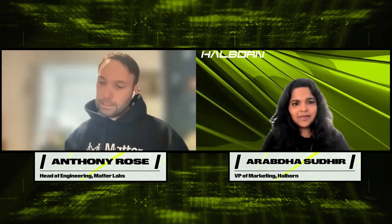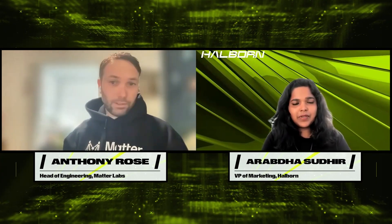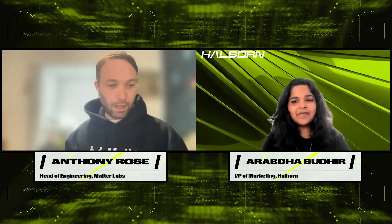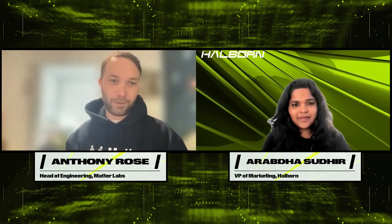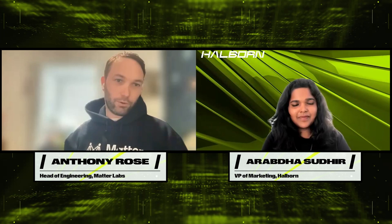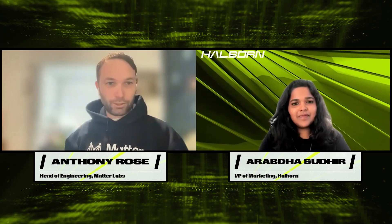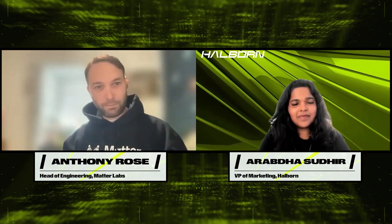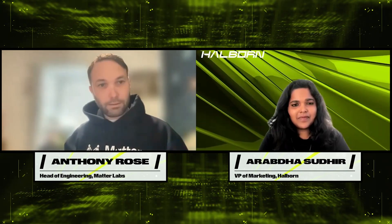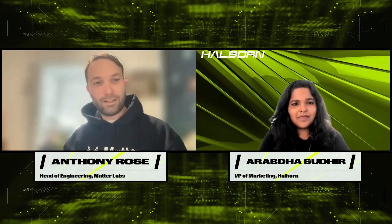ZK Sync Era is a general purpose execution environment — it's a ZK EVM. We are big Ethereum enthusiasts, but there's an obvious problem to solve: Ethereum averages on the order of 15 transactions per second, which just isn't sufficient if we're really talking about a world where hundreds of thousands or millions of people are using applications built on the blockchain. Scalability is the problem we're looking to solve, and we do this using zero knowledge proofs.